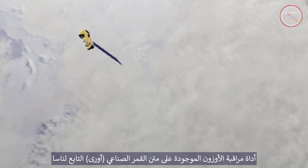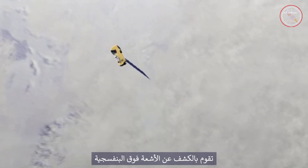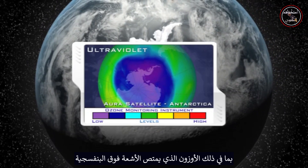The ozone monitoring instrument aboard NASA's Aura satellite detects ultraviolet radiation to help scientists study and monitor the chemistry of our atmosphere, including UV-absorbing ozone.